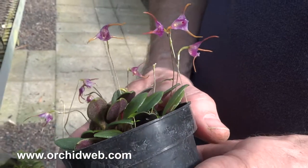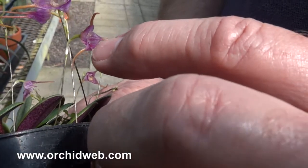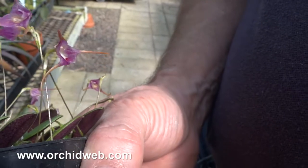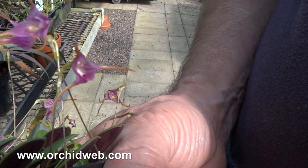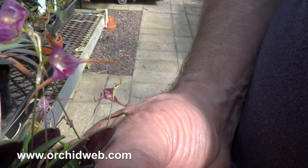These flowers are really interesting because if you were to touch the lip — like here, just a little bit like that — they will slowly start to go up and shut. And when it gets to the last second, they go really fast.